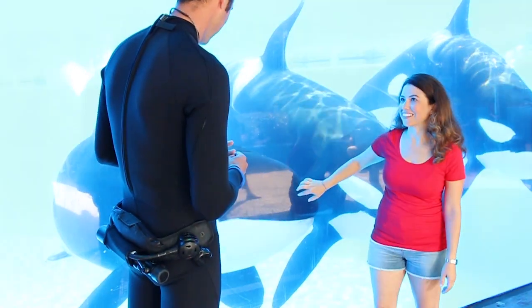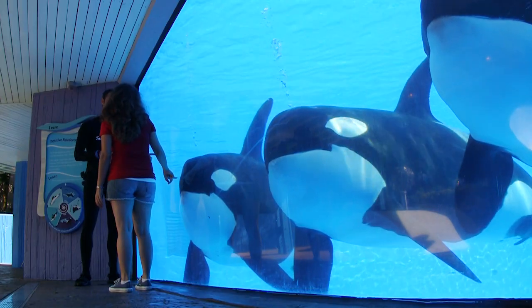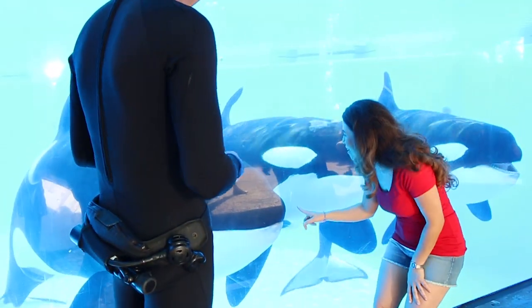I heard that they're not technically whales. Is that true? They're the largest member of the dolphin family. Oh my goodness, you're a big dolphin!